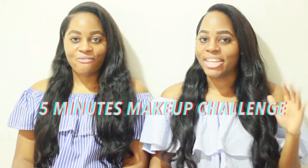Hi guys, welcome back to our YouTube channel. I'm Jennifer and I'm Jessica and today we're going to do the five minute makeup challenge. So this is pretty much like a get ready with us — our first get ready with us, but just under five minutes. So we have to time ourselves. It's going to be really fast.